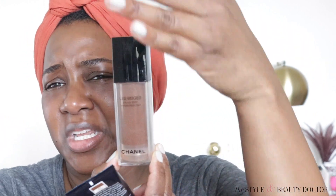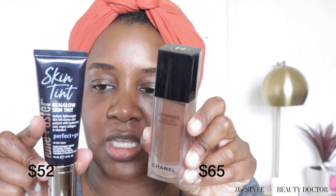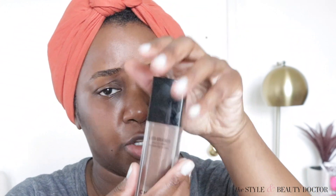So first let's compare the packaging. Chanel is always going to give you a moment, some extravaganza. Packaging-wise, I do like the Chanel packaging more. The Lune & Aster — I'm not going to say this packaging is not bomb, but it's functional. It's functional, whereas the Chanel one is functional and gorgeous — fashion and function. They both have a pump-like applicator.